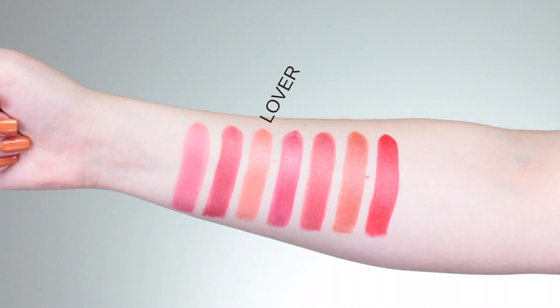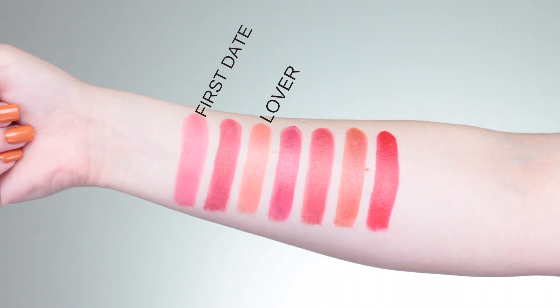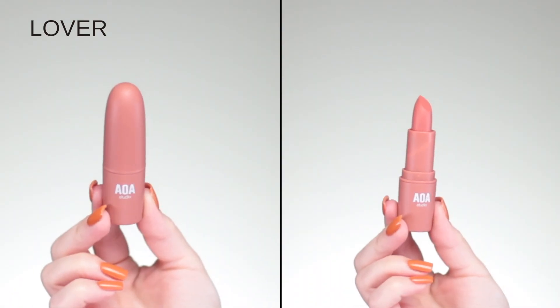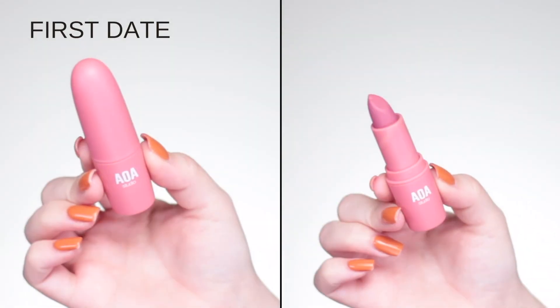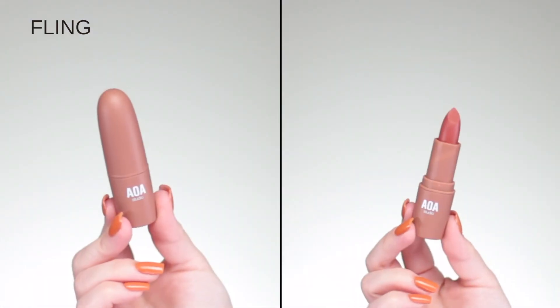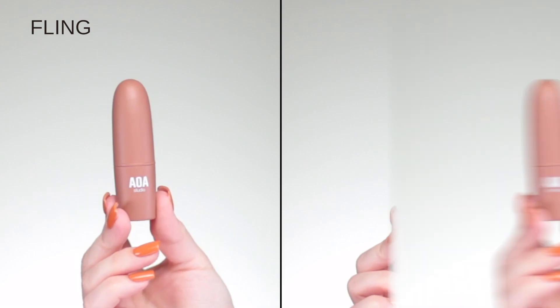For my lightest category, I have number one, which is Lover, then First Date, and Fling. To me, these were on the lighter pink-peachy side with a little bit of brown-orangey undertone, but again these are going to be on the pinker side of the nudes — that flushed idea.